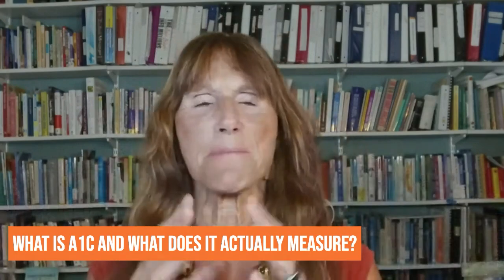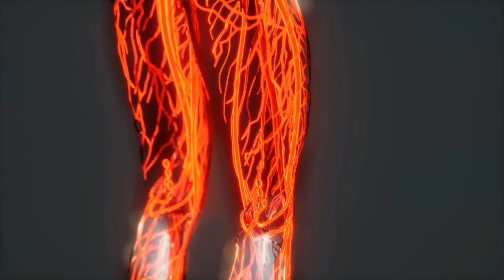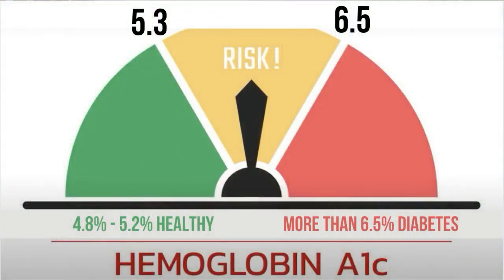Hemoglobin A1C is a measurement that is basically telling you the percentage of your red blood cells that are coated with sugar — glycosylated in scientific terms. So how much of your red blood cells are coated with sugar? Ideally that number should be in the range of 4.8 to 5.2, ideally between 4.5 and 5. The lower the better, because it means that you haven't been having a lot of high glucose swings. You're going to see in a lot of your patients that they have high glucose swings and their hemoglobin A1Cs are too high.